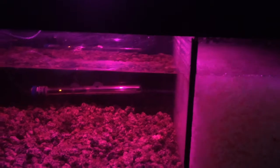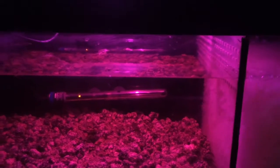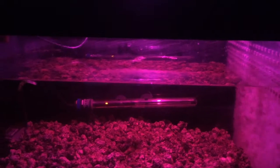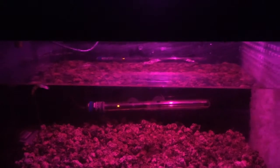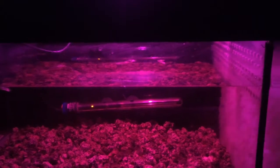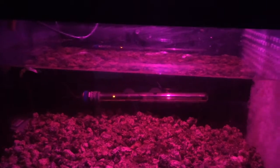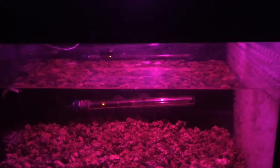Good morning everybody. This is my entry for Psychedelic Babes' 2100 subscriber JBL giveaway. The prize I'm looking for is the JBL ProFlora CO2 system.